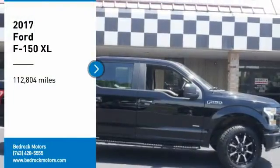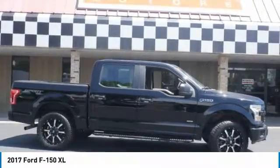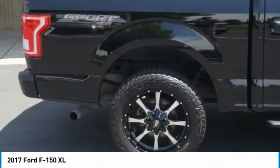Looking for the right vehicle? Check out the 2017 F-150. A Ford F-150 knows how to handle any situation. It's built to follow orders, no whining.